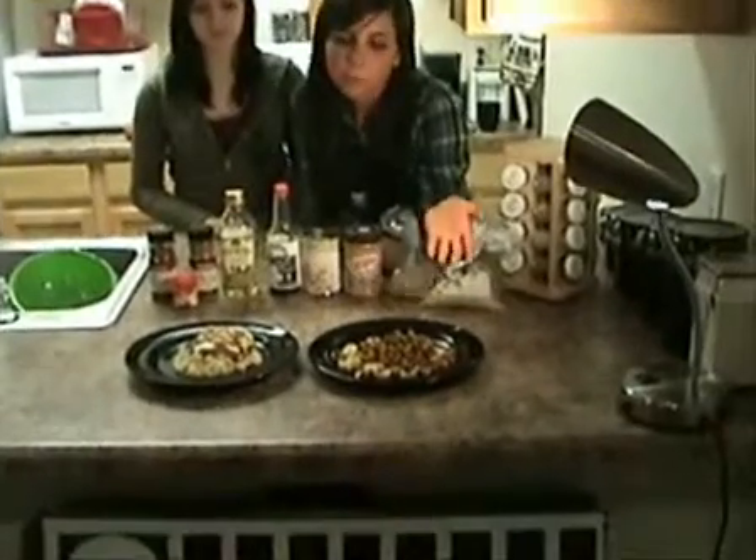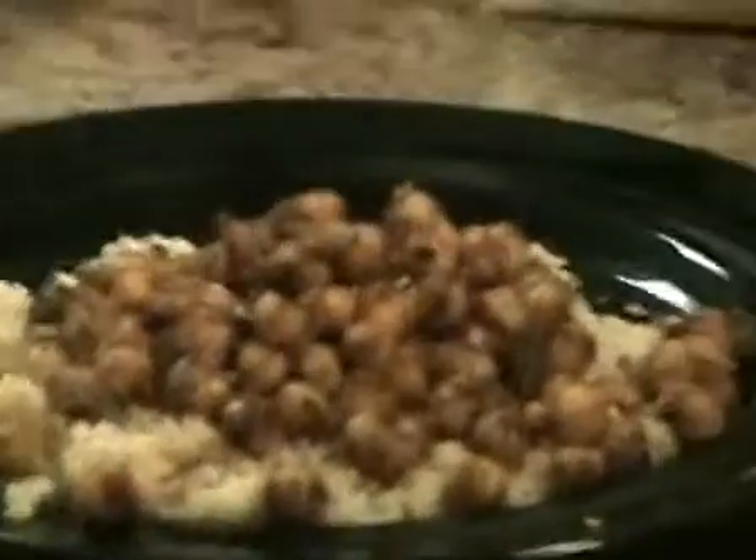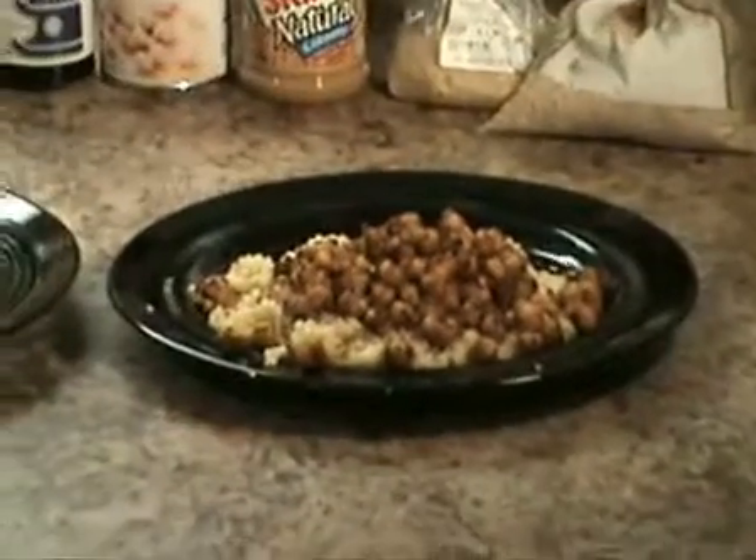To make the sautéed chickpeas, put a little bit of olive oil in a pan and add some red pepper, some cumin, and some chili powder. Just sauté that for a few minutes and you're all set.